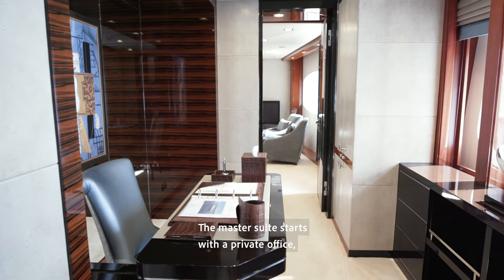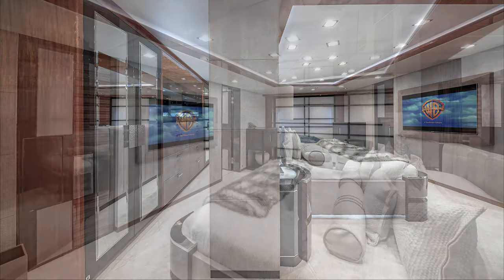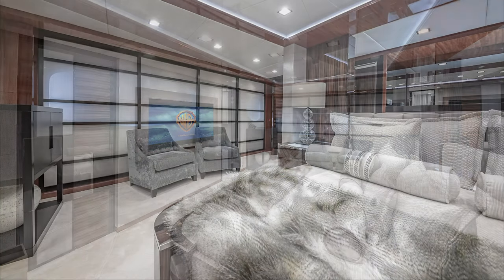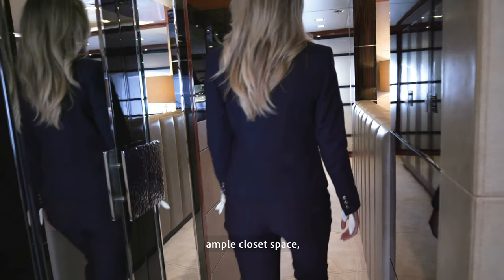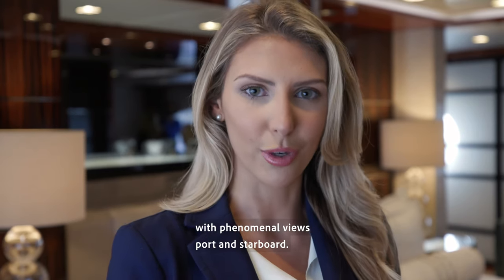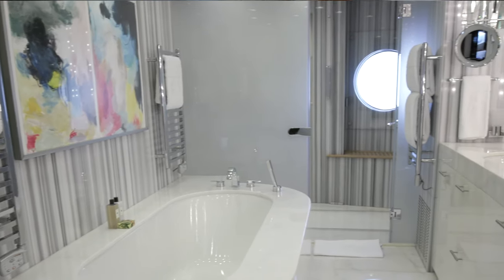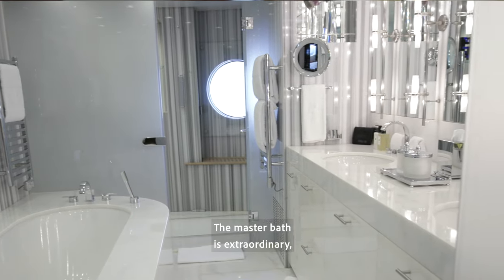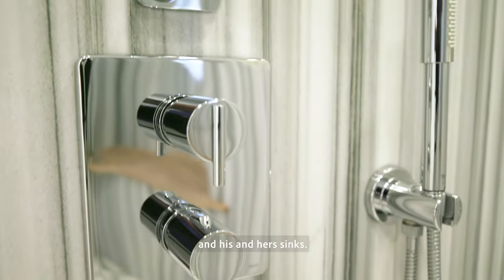The master suite starts with a private office, which leads into an immensely spacious master stateroom. It features exquisite woodwork, ample closet space, and plenty of natural light with phenomenal views port and starboard. All of the master and guest staterooms enjoy marble-adorned ensuite bathrooms. The master bath is extraordinary, featuring a full bathtub, walk-in shower, private head, and his and hers sinks.